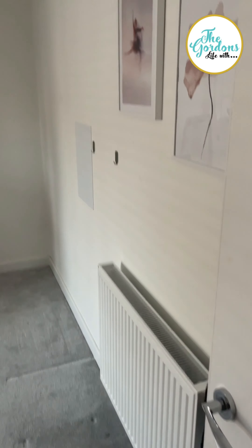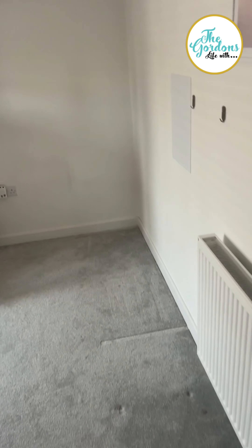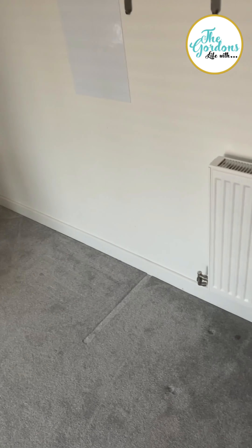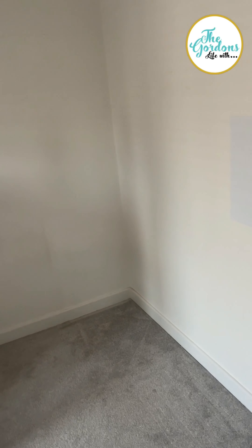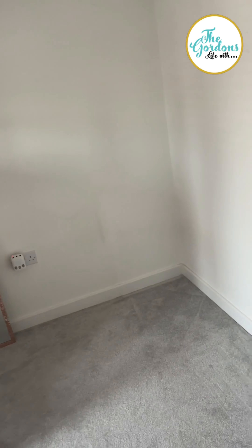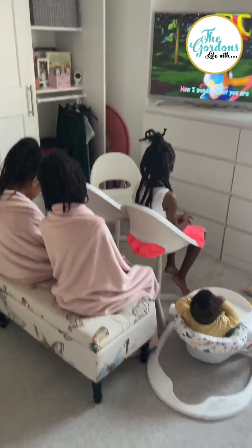I'm putting together a wardrobe for the girls today. It's going to go in this empty space here. Their desk used to be there but I'm getting rid of that because it's just a habit, and then we'll have a space for clothes. This is currently what they're doing right now.